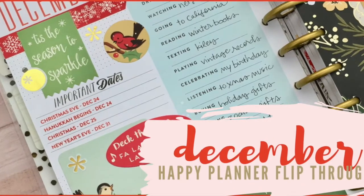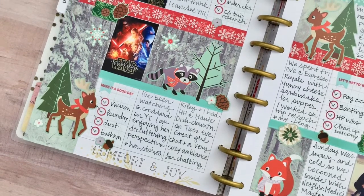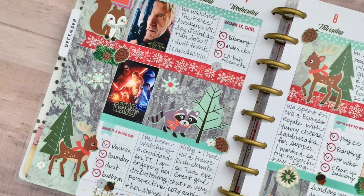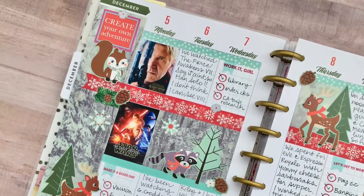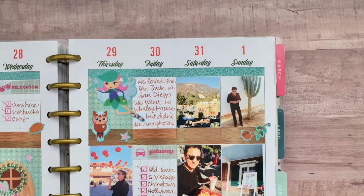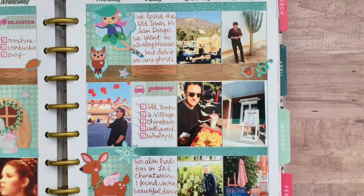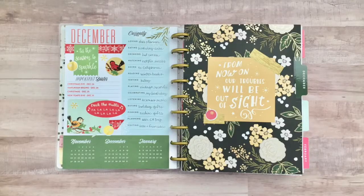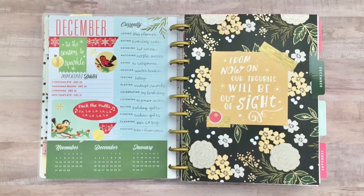Today we'll be flipping through December of 2016. I am starting my new planner — my botanical garden planner from Happy Planner — and since it was an 18-month planner I was able to start early in December. I just thought it was so beautiful and I couldn't wait to start it. This planner will go December through the end of 2017, so it will be like a 13-month planner for me. The dividers are so lovely I just had to get started right away.